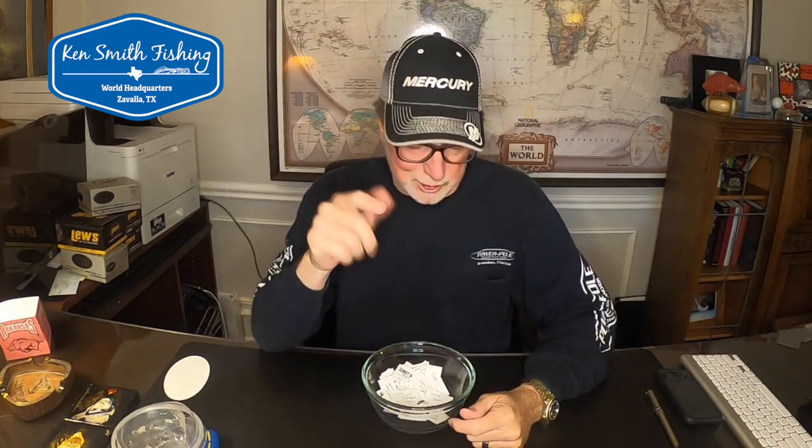Hi boys and girls, Ken Smith, Ken Smith Fishing. So this is going to be part two of the prop video which I am really enjoying doing. This reminds me of when I first started doing the basketball reviews and how much fun I had.